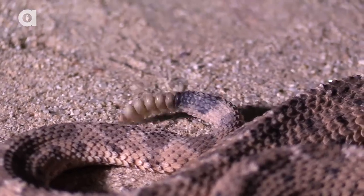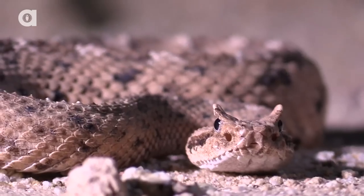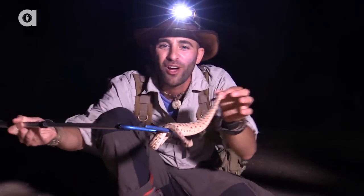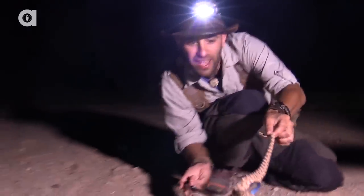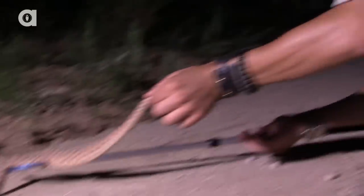So if you come out here into the desert at night and run across a small rattlesnake and you see those two little horns, you instantly know it's the Sidewinder. One of the snakes I was really hoping that we would come across tonight looking for creatures out here in the wash. I'm going to let this guy go off to the side here. Watch your feet there, Chance. And we're going to continue looking for creepy crawlies here in the Sonoran Desert.